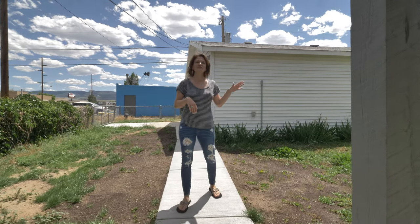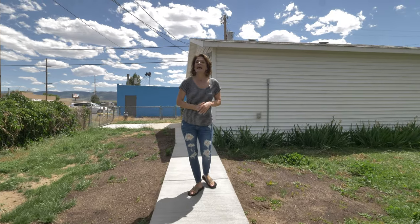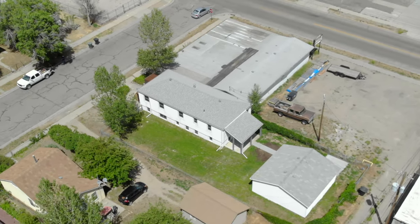This yard is fenced with chain link, and you are going to want to see this home — it will not last long. We'd love to show it to you, so call or text us today. Remember, we want you to love where you live. See you soon!